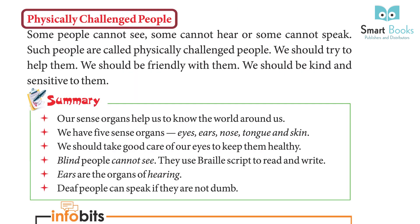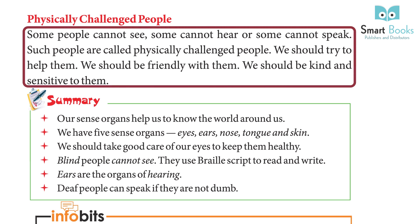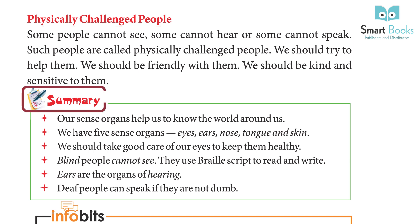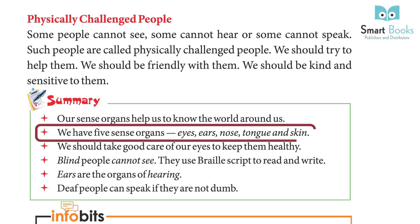Some people cannot see, some cannot hear, and some cannot speak. Such people are called physically challenged people. We should try to help them, be friendly with them, and be kind and sensitive to them.